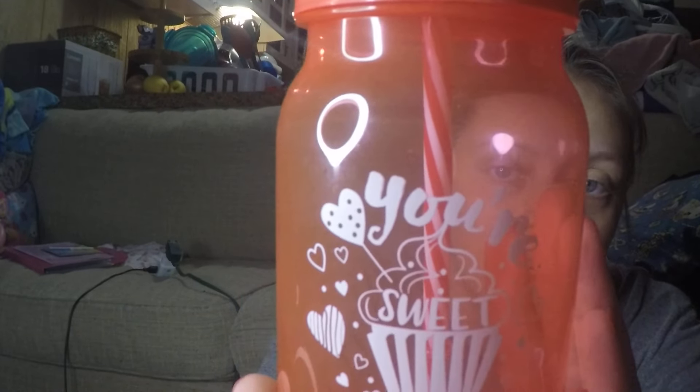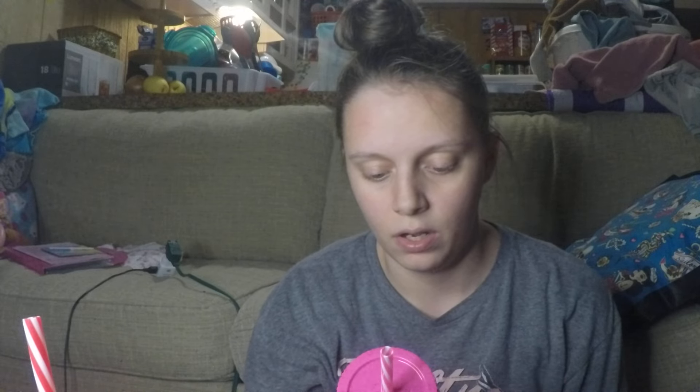We got her some cups. This one says 'You are sweet' and has a cupcake on it. We're trying to transfer her over to these cups during the day instead of sippy cups — we're switching right to straws and cups. This other cup says 'I'm on my way to steal your heart' with a red truck on it, and it comes in light pink too.